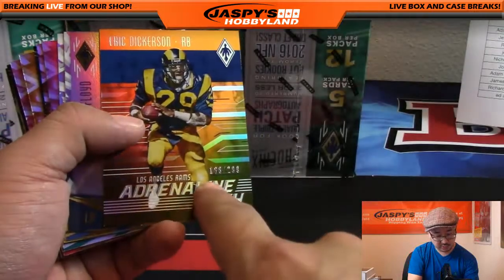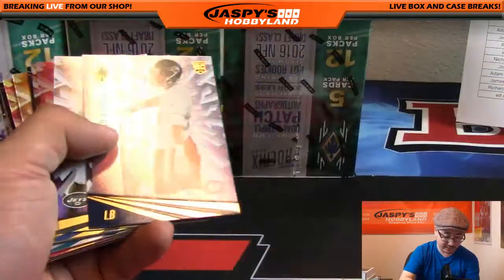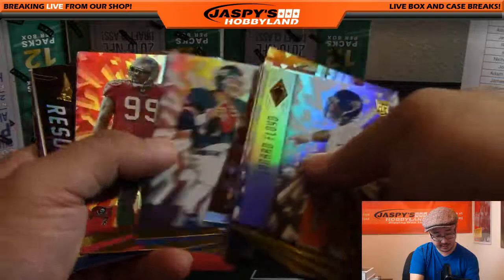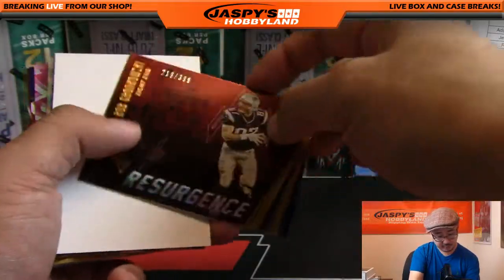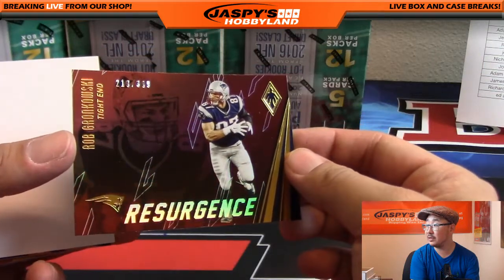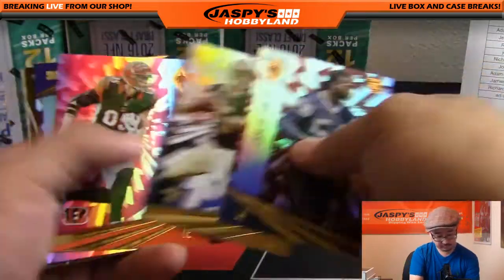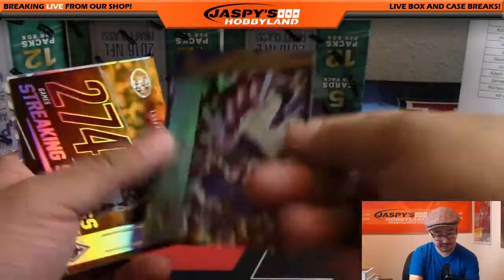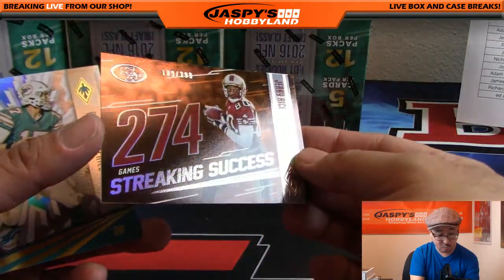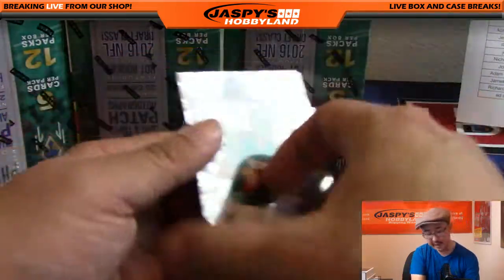Julio Jones, Brock Osweiler, Eric Dickerson out of 299 Adrenaline Rush. Resurgence Peyton Manning, Warren Sapp. Resurgence Rob Gronkowski — certainly after his injuries earlier this year — out of 399. Drew Brees, Tyler Eifert, Steve Smith Senior Streaking Success, Jerry Rice 189 out of 299. Tannahill and LeSean McCoy. Next box.